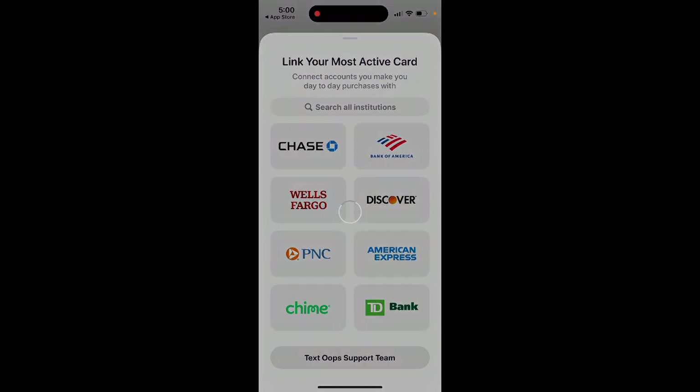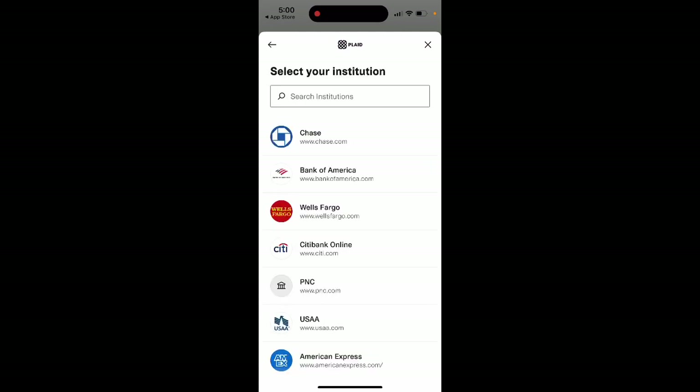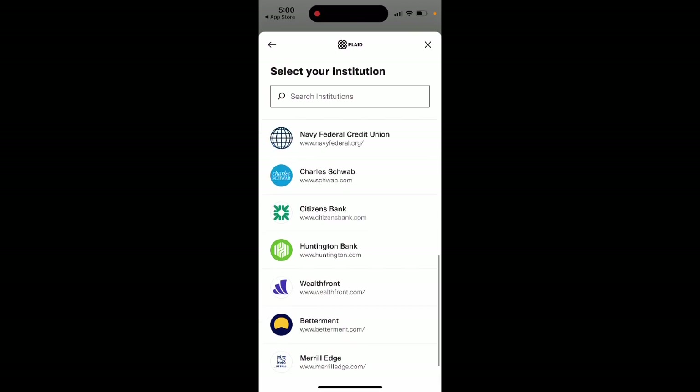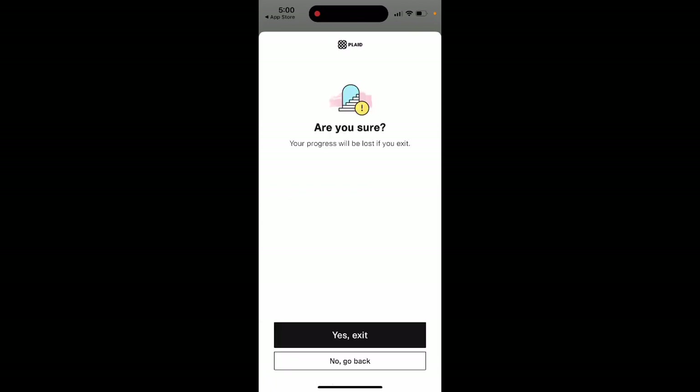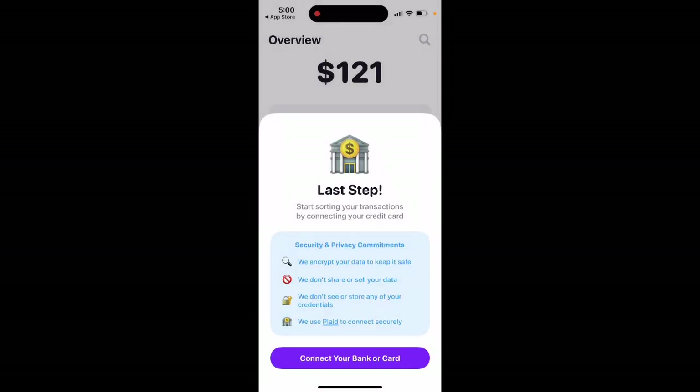Unfortunately, it only works in the US, as I understand. As a default, it uses Plaid to connect cards, which is the industry standard. Here you can see all of the banks available. Super cool interface, but you need to connect your bank to start using the app.